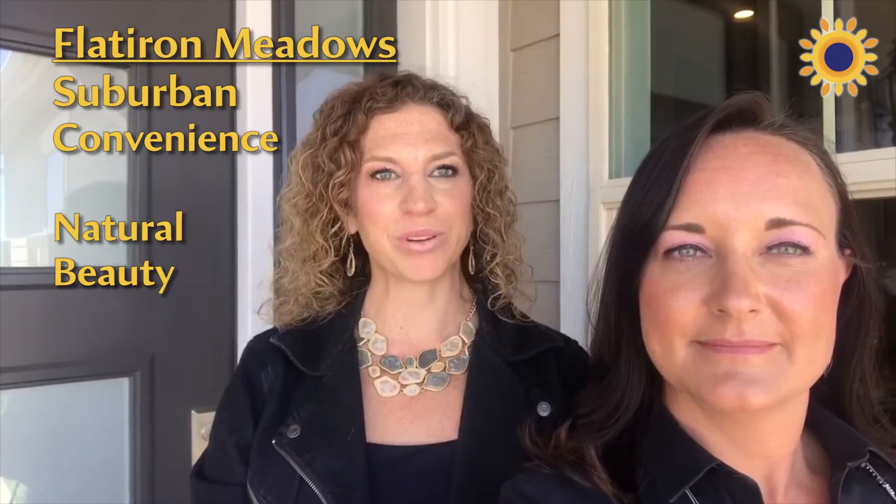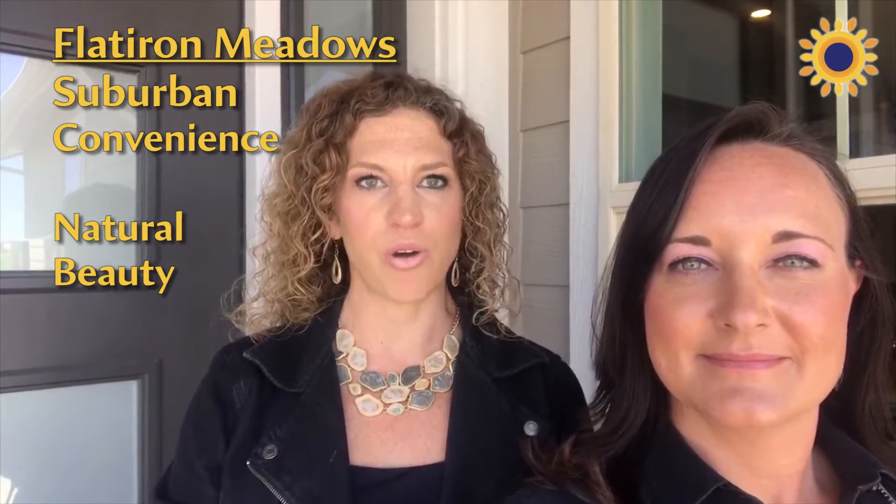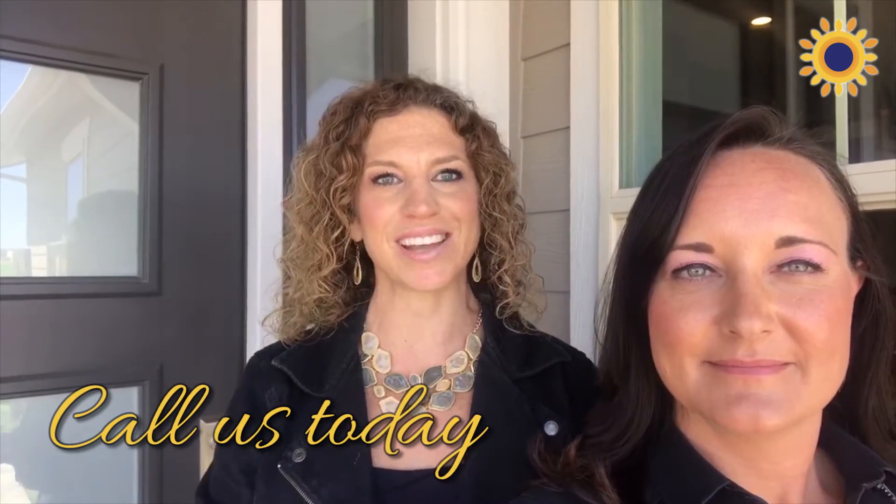We've already done a preview of this model. It's an incredible home, and we're really excited to walk through with you. This is definitely something you're going to want to see in person.